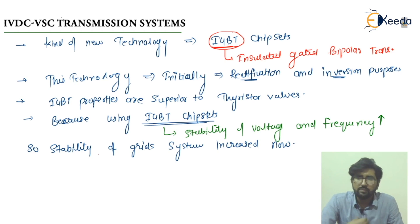In HVDC — that is High Voltage Direct Current — transmission schemes, we are using the IGBT chipsets, which stands for Insulated Gate Bipolar Transistor. This new technology is initially used for rectification and inversion purposes. Rectification is the conversion from AC to DC, and inversion is from DC to AC.